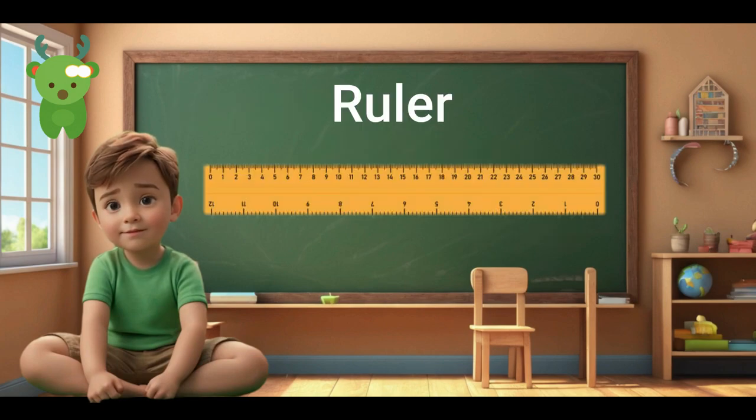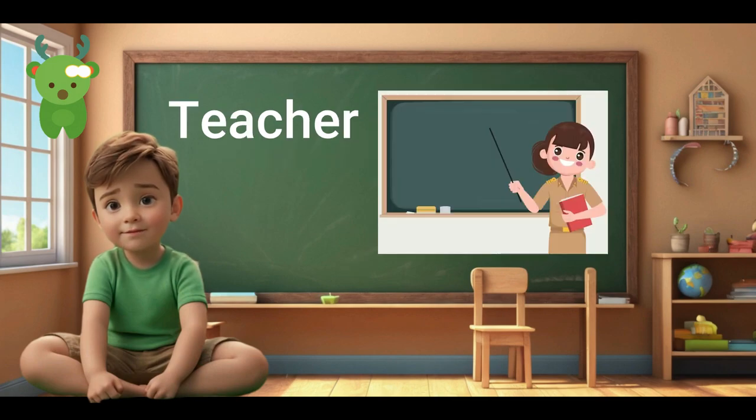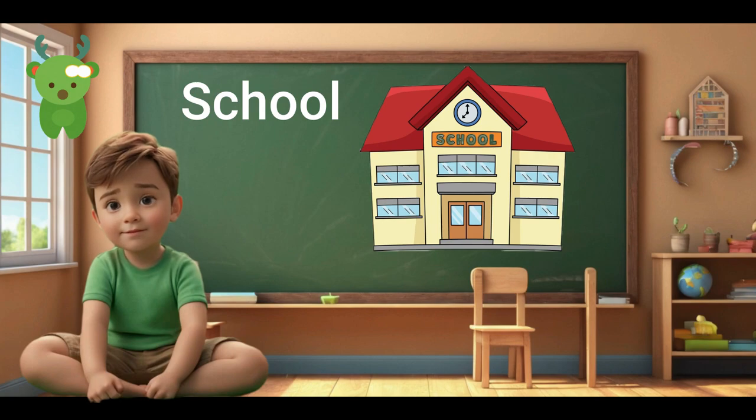Ruler. Ruler. Scissors. Scissors. Teacher. Teacher. Study. Study. School. School.